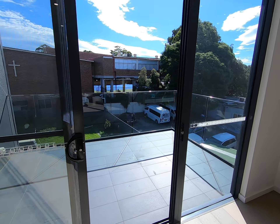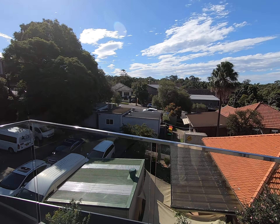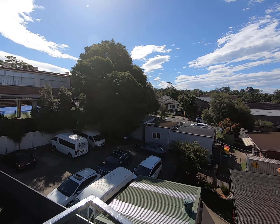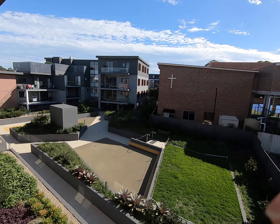Let's check out the balcony. You have a very nice district view, and that's a primary school, and this is the internal garden.